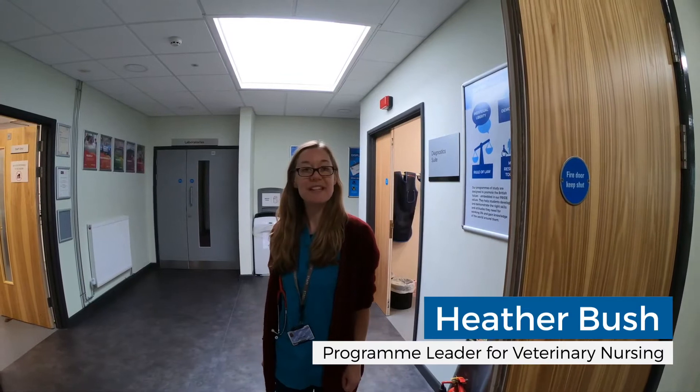Hello, my name is Heather Bosch. I'm Programme Lead for the Veterinary Nursing Degree here at University Centre East Heath, and I'm going to give you a bit of a tour of our facilities.